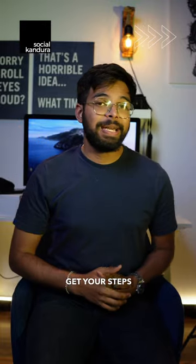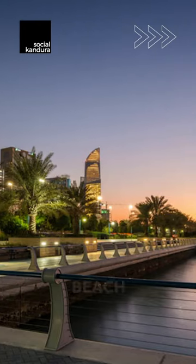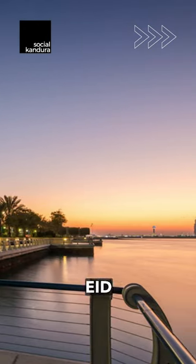Number 2: get your steps in and soak up the city vibes at the Corniche. This scenic waterfront offers stunning views, a beach for relaxation, and a vibrant atmosphere for a leisurely Eid stroll.